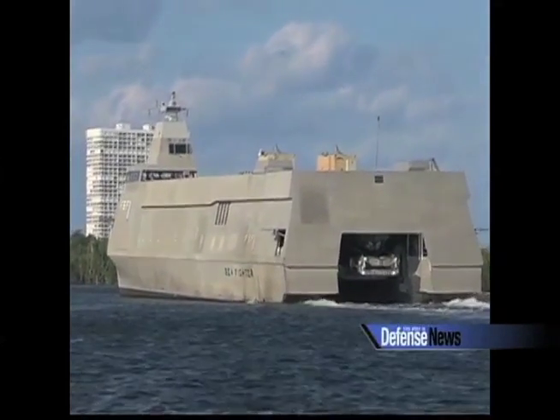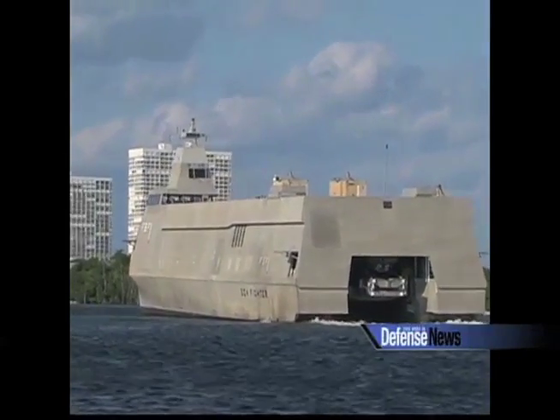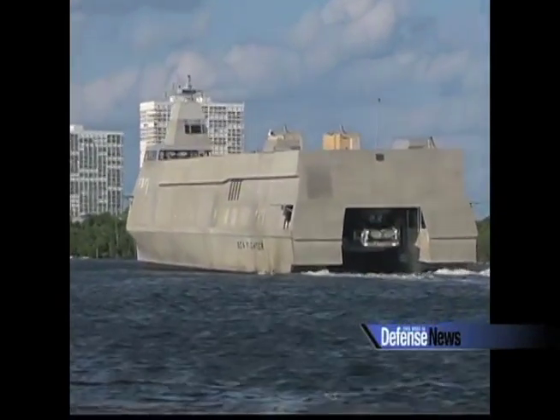It's all about supporting the fleet — supporting the combatant ships and the sailors that are out there doing the hard work. And in that role, I think the ship does a really fine job.